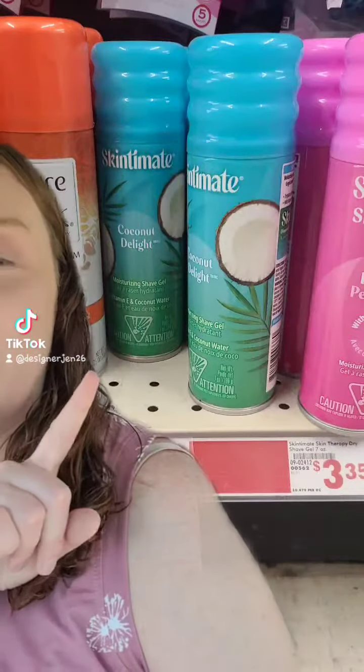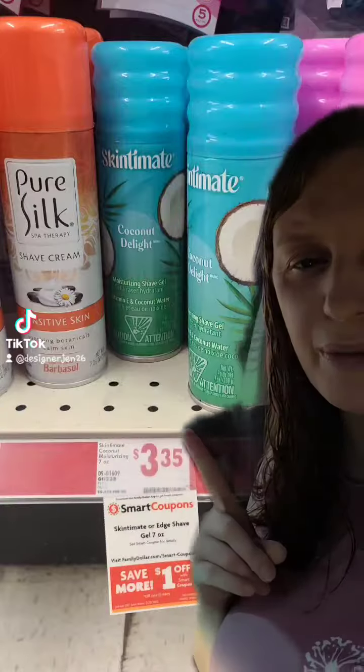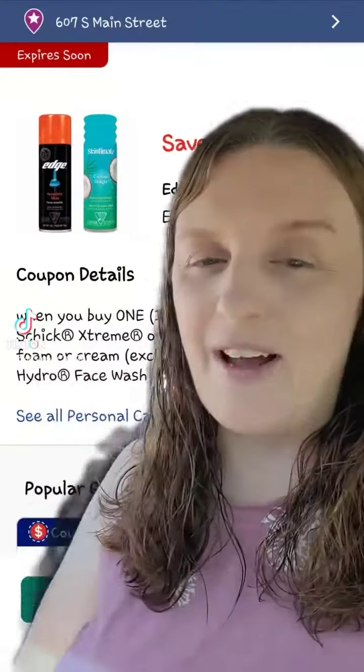First item you will want to grab is the Skintimate or the Edge Shave Cream for $3.35. You want to make sure you have the $1 off digital coupon clipped.